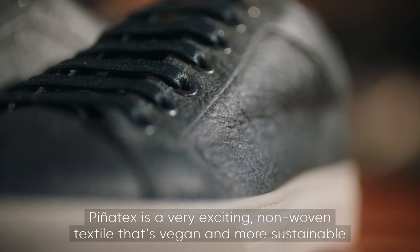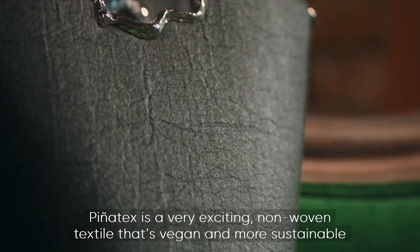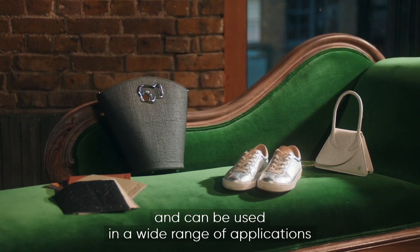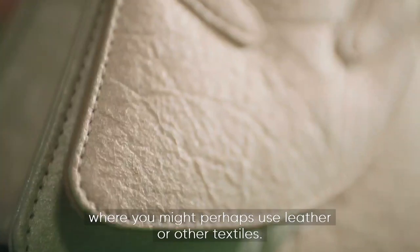Piñatex is a very exciting non-woven textile that's vegan, more sustainable, and can be used in a wide range of applications where you might perhaps use leather or other textiles.